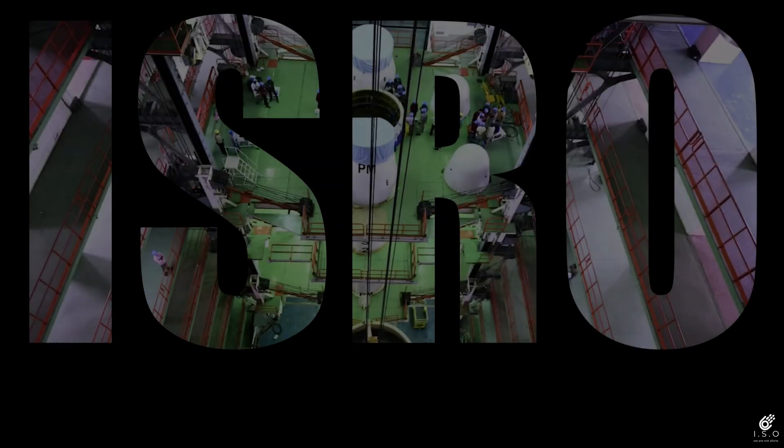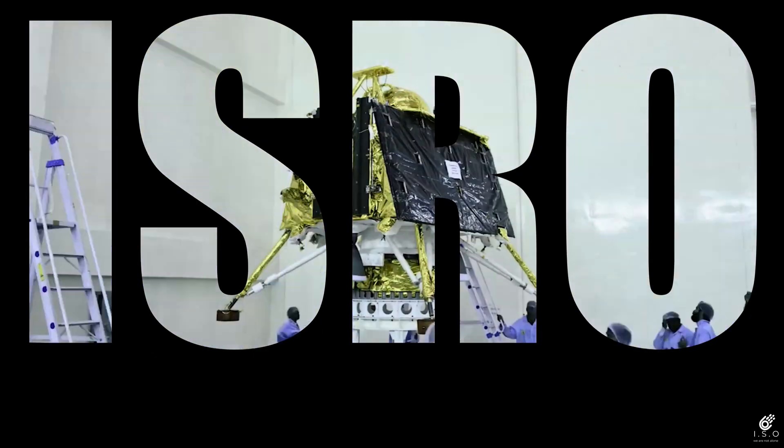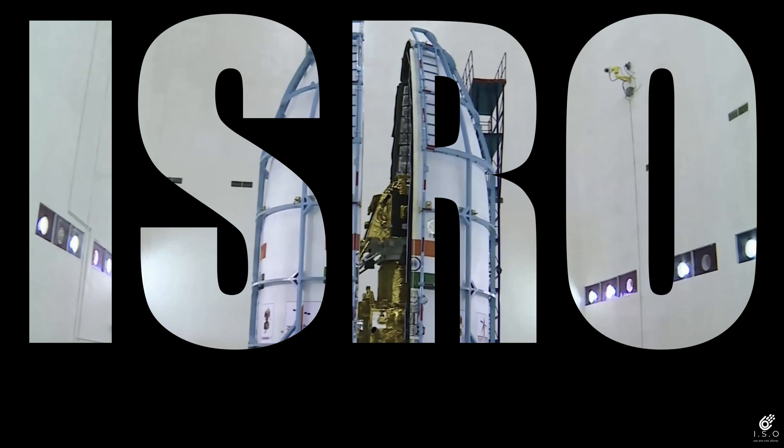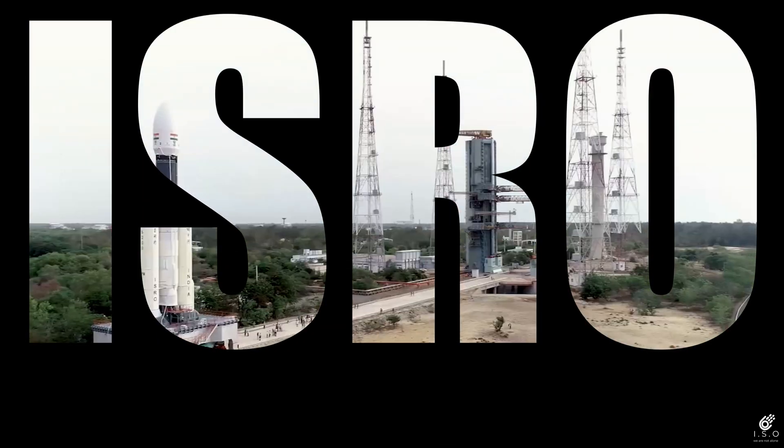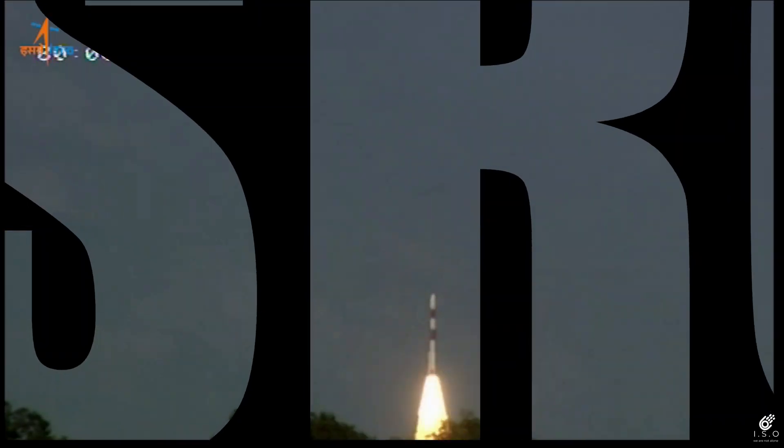From the year 1975 till now, ISRO has launched many unmanned missions in space and all of the missions were successful. After many achievements and hard work, the Indian Space Agency is now launching its first human space mission in 2021.